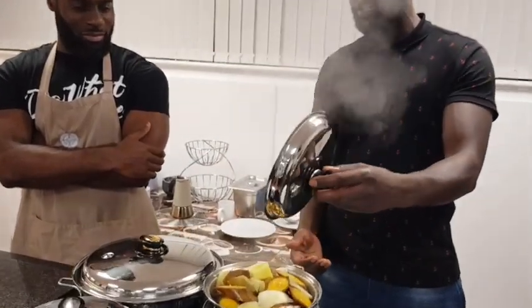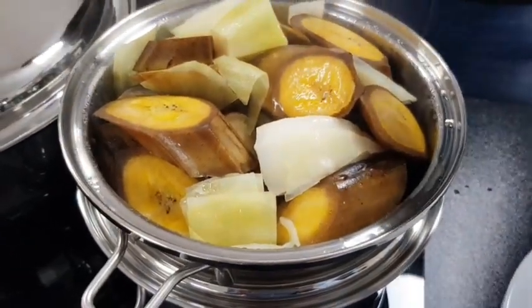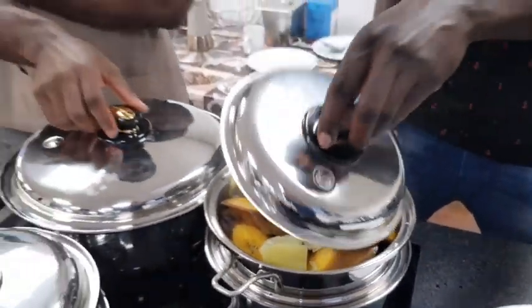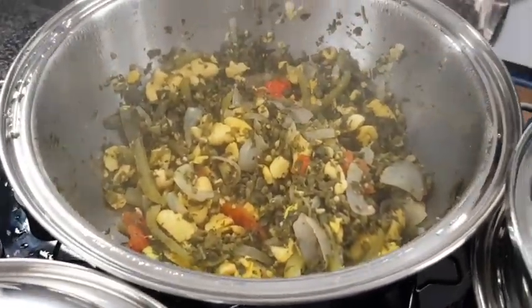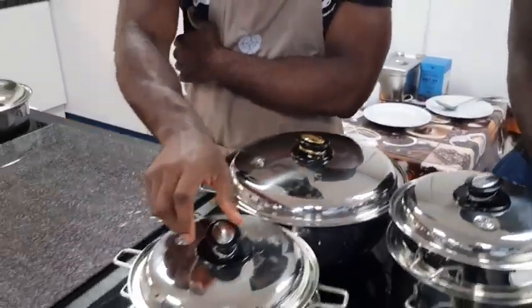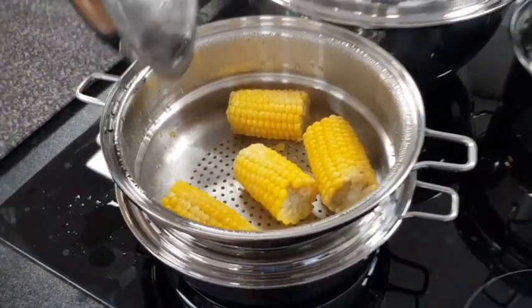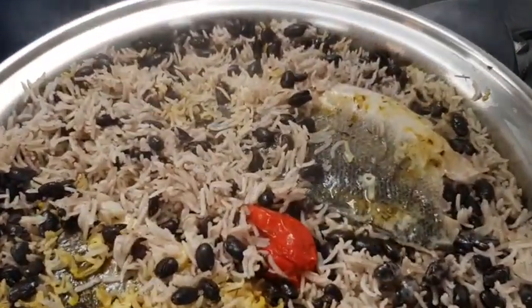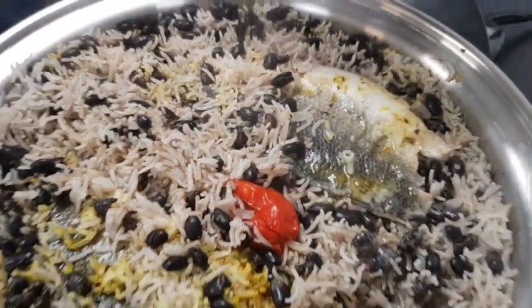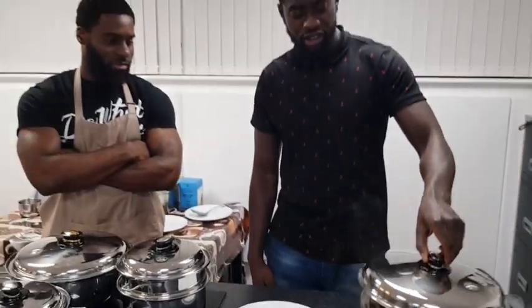We steamed some plantains and cabbage, some yams and cassava at the bottom. Here we have some canned food and some ackee, and we also have saltfish, some soup, and the main dish is rice and peas. We also have sea bass steamed on top. Did you use any oil today? No oil whatsoever.